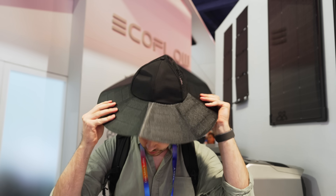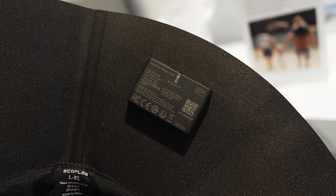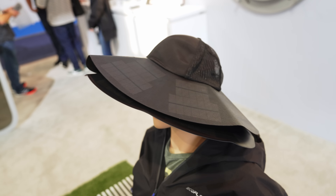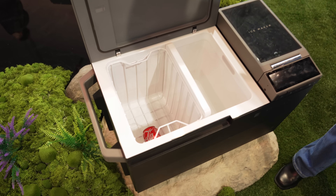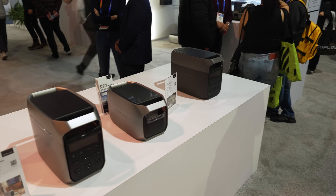I had to try on the EcoFlow power hat, which uses little solar panels to charge a 4000 mAh battery while also being sun-safe. Might actually pick one up for the Australian summer — we've got plenty of sun. And I absolutely loved the Glacier portable refrigerator and ice maker, and am seriously thinking of picking one up. Thanks again to EcoFlow for supporting my channel.